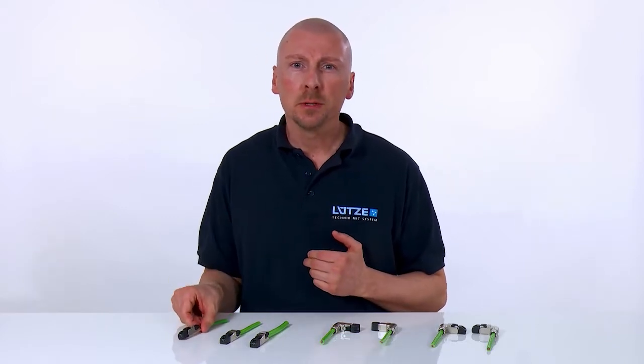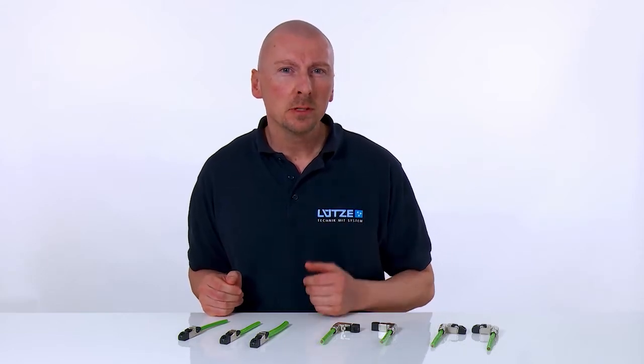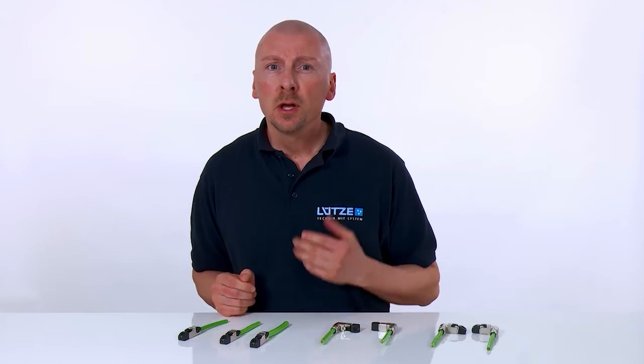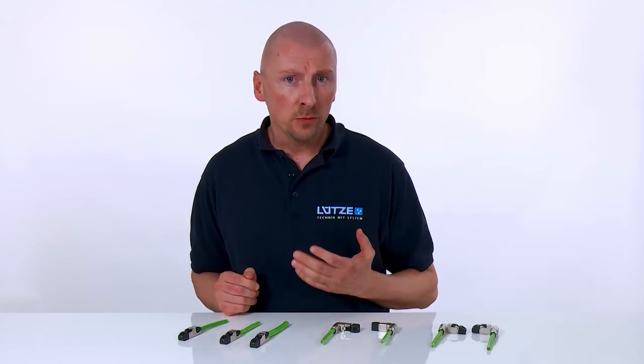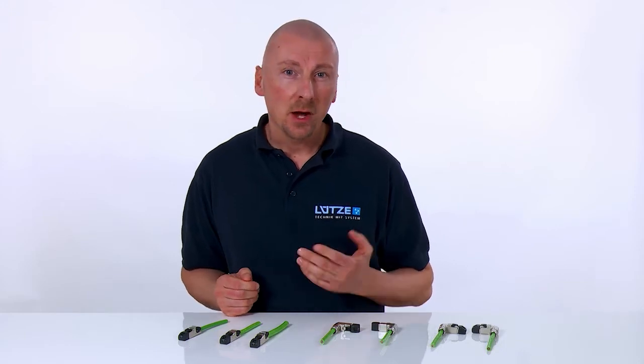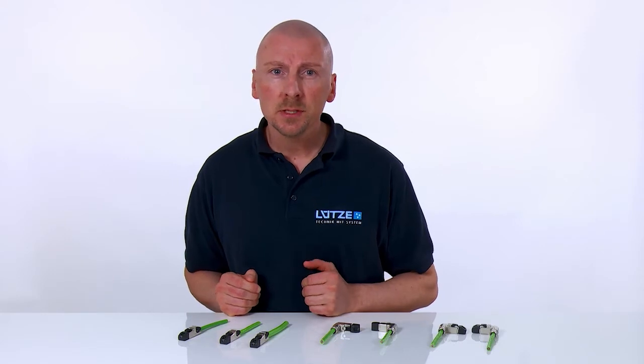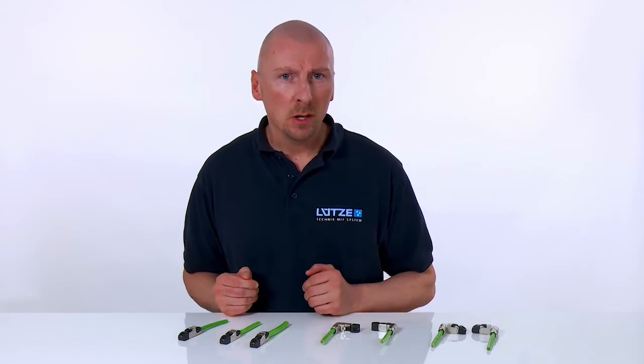The multiport compatible CAT6A RJ45 plug connectors are suitable for all usual industrial networks, such as Ethernet IP, PROFINET, SERCOS, EtherCAT, and many others. They also enable high-speed data transfer of up to 10 Gbps, including Power over Ethernet.